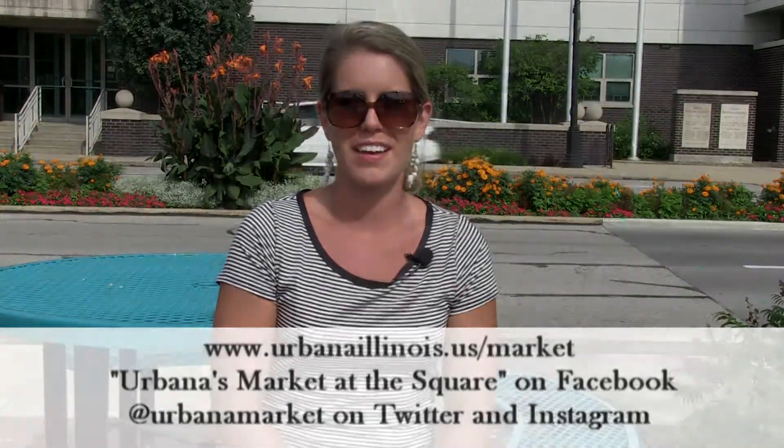As always, we look forward to seeing you this Saturday at Urbana's Market at the Square from 7 a.m. to noon, rain or shine, at Illinois and Vine in historic downtown Urbana. We'll see you next time!